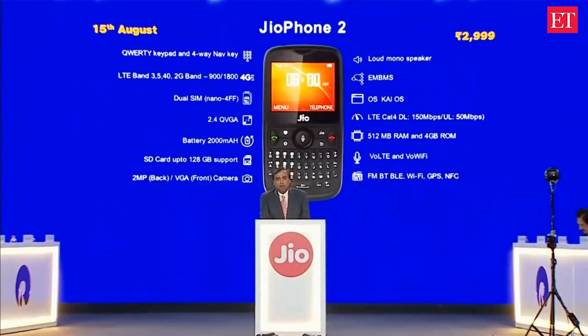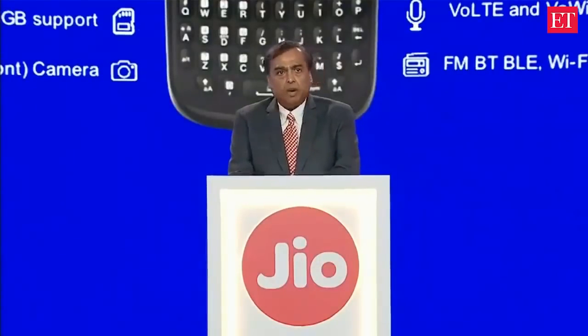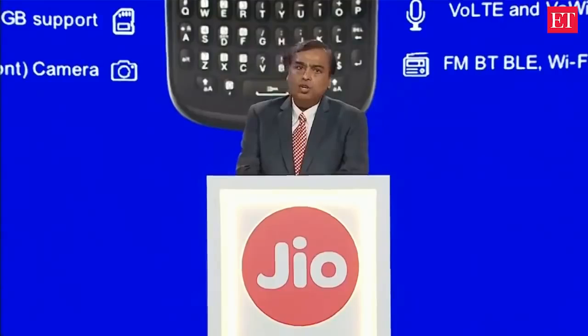Our purpose is to accelerate the digital revolution in India with extreme affordability of the Geophone, so that each and every Indian can access the Internet and enjoy digital life. Further details about both these offers will soon be available on geo.com.